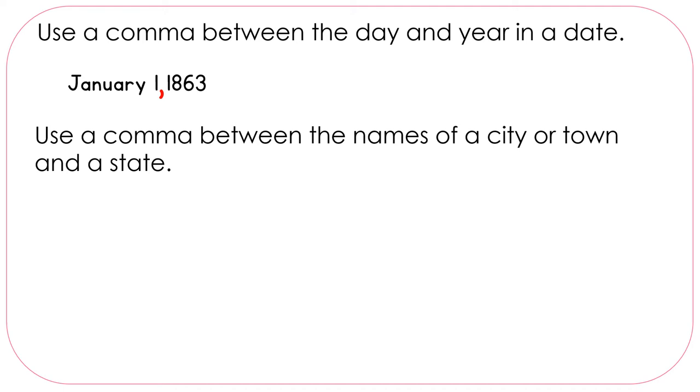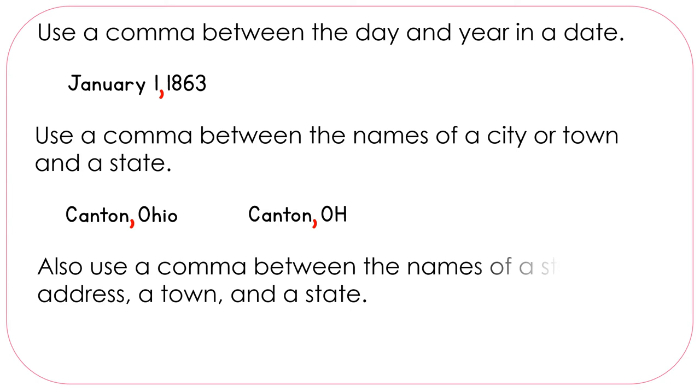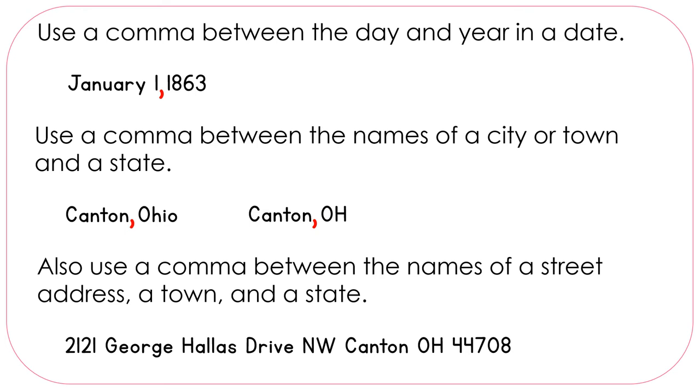Use a comma between the names of a city or town and a state. For example: Canton, Ohio. We put a comma after Canton. Or if we abbreviate Ohio, we still put the comma after Canton. Also use a comma between the names of a street address, a town, and a state. So if we have the whole address written out, we would put a comma after 2121 George Hallis Drive, Northwest, then after Canton.